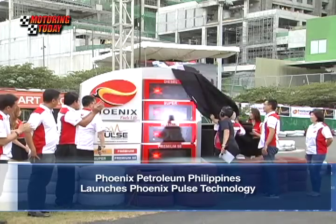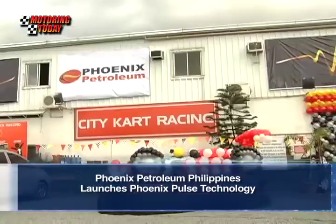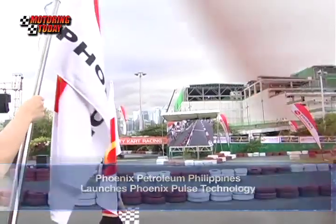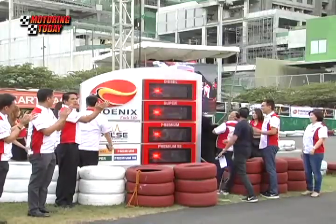Phoenix Petroleum Philippines launched the Phoenix Pulse Technology in a ceremony held at the City Kart Racing in Circuit Makati. What we have here is a launch of our new fuels proposition, Phoenix Fuels with Pulse Technology.